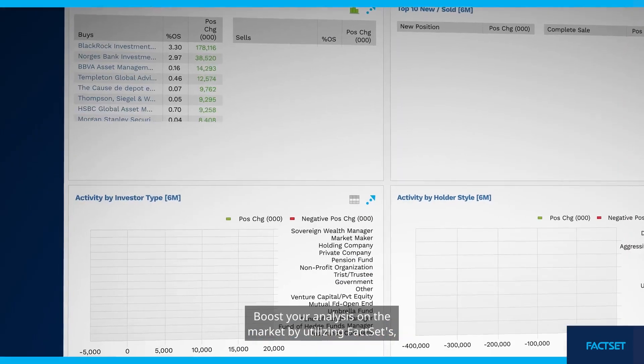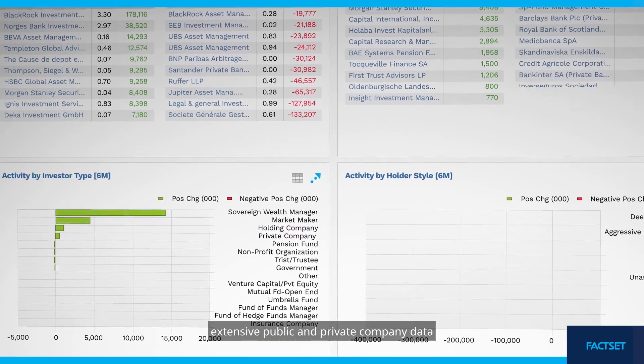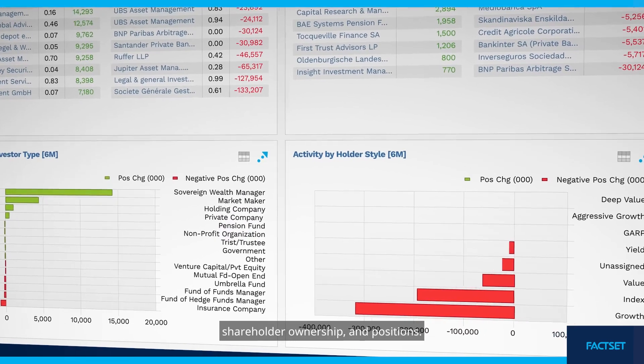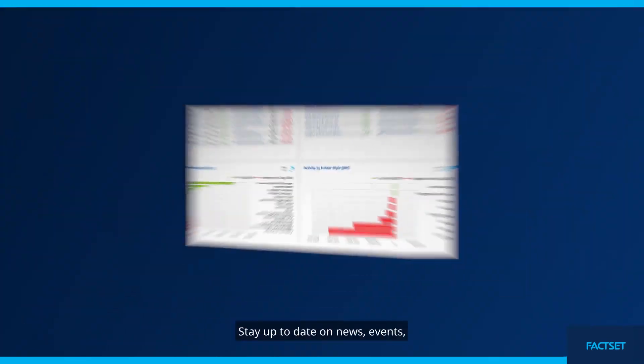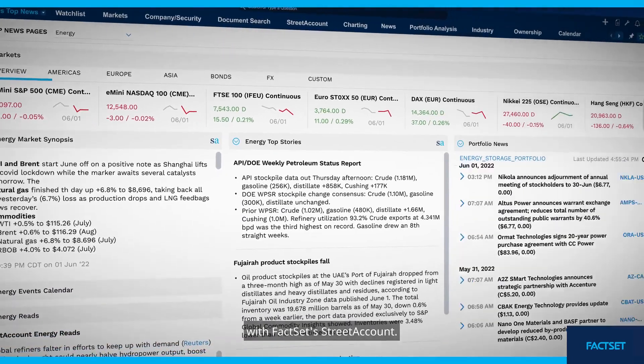Boost your analysis on the market by utilizing FactSet's extensive public and private company data to scrutinize your competitors' M&A activity, shareholder ownership, and positions. Stay up to date on news, events, and commentary in the energy industry with FactSet's Street Account.